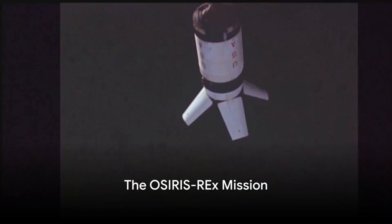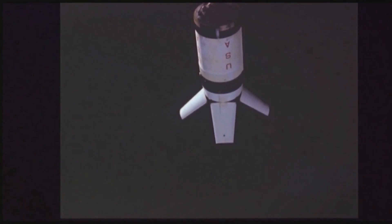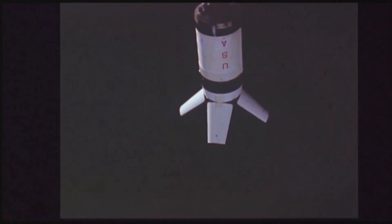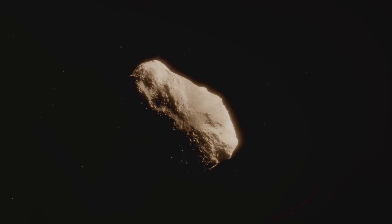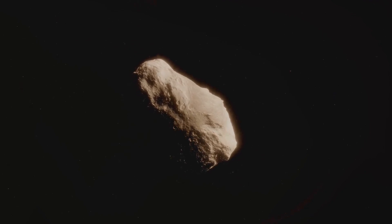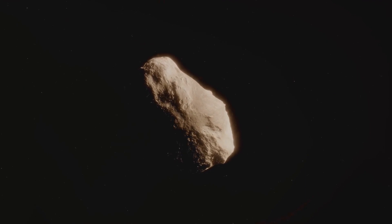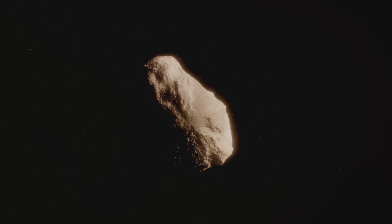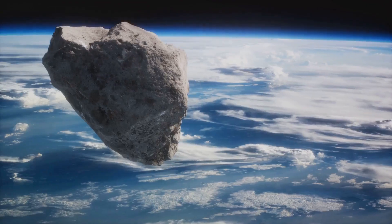In 2016, NASA launched the OSIRIS-REx spacecraft with a specific target in mind. The mission was to venture into the vast cosmos, rendezvous with an asteroid named Bennu, and bring back a piece of it — a task easier said than done. Bennu, a celestial body formed billions of years ago, holds secrets about the early solar system and possibly the origins of life. The spacecraft embarked on a 2-billion-kilometre journey, which took two years to complete.